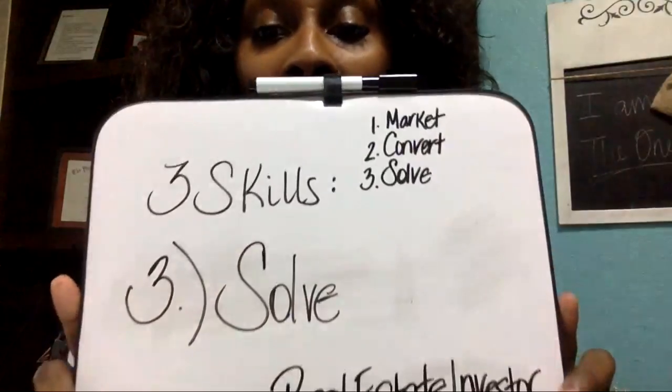Hi, hello, welcome back for installment number three in our quick three-part training series on the three skills required to be a real estate investor — my three simple steps. This is video number three.